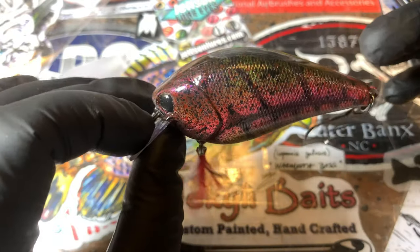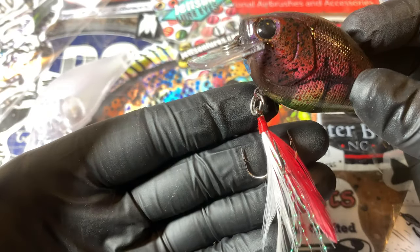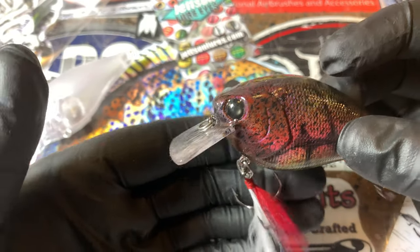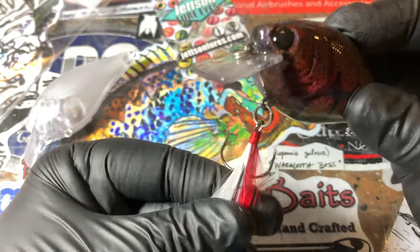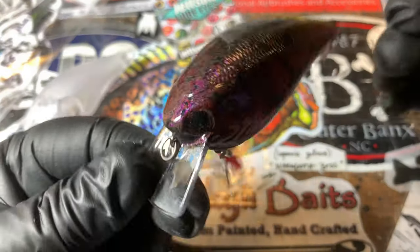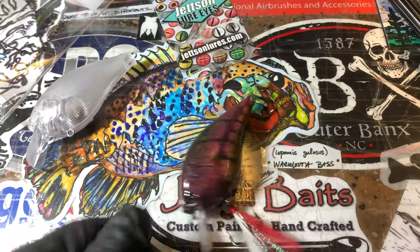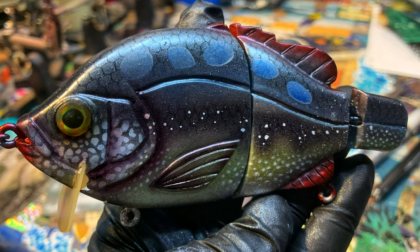I'm not going to shelf this one — I'm going to throw it, I'm excited. I've done some backstabbers with feathered trebles on the back, but I haven't done a feathered treble on the front, so I'm excited to see how this moves in the water. That's pretty much all the news that's fit to print for you guys today. Thank you so much for hanging out with me — I'll see you on the next one. Cheers, happy casting from Jekyll Bates!